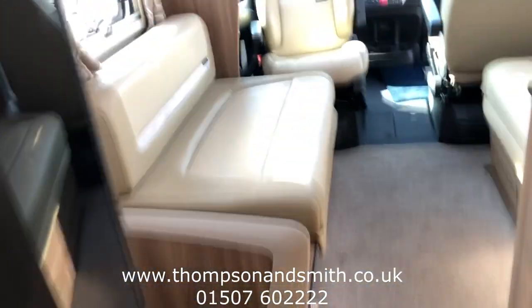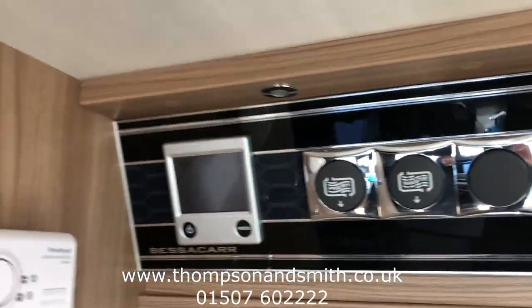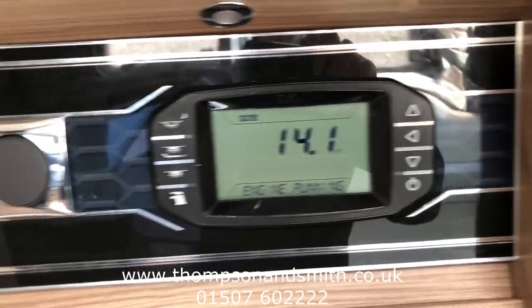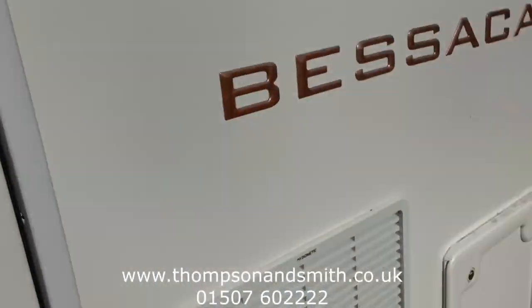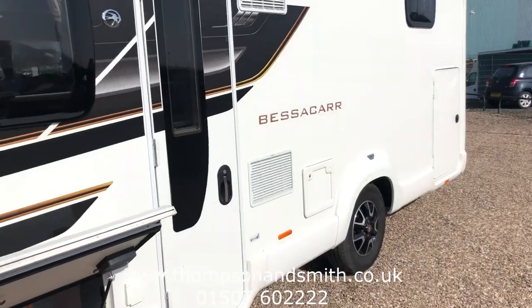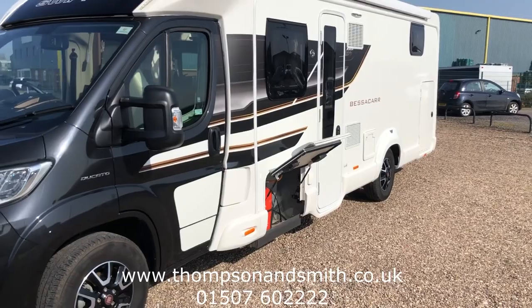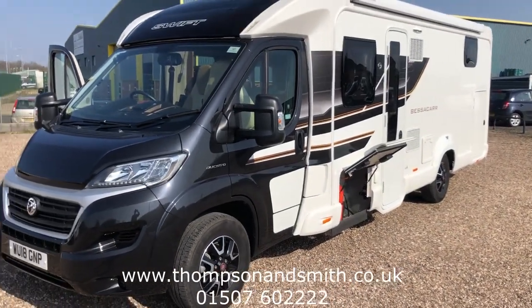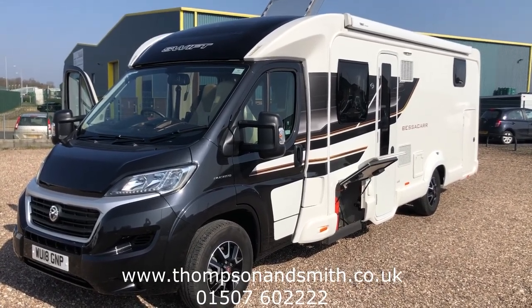We'll just come back out of the vehicle. I'll just show you all the controls here — electric and water. One last look at the vehicle — it's in stunning condition with 12,600 miles. If you'd like to know more about this motorhome, please call us on 01507 602222 or visit our website at www.thompsonsmith.co.uk. Thanks again for viewing.